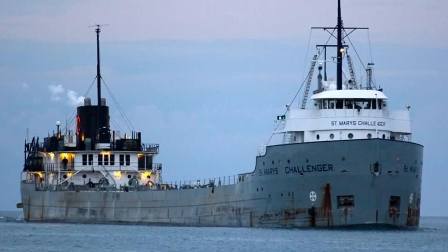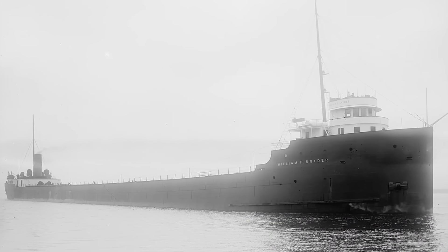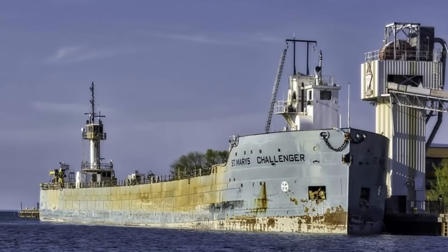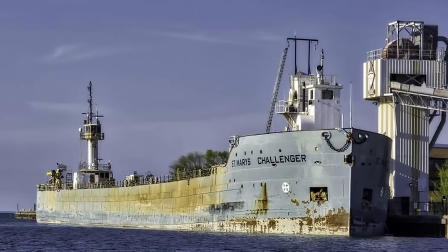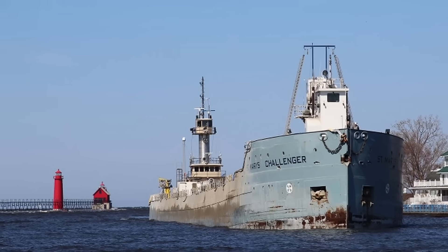In fact, the St. Mary's Challenger sailed on the lakes for 106 years, as it was built in 1906 and eventually was converted for use as a barge in 2012. So the hull of the St. Mary's Challenger is still being used on the lakes after more than a century.